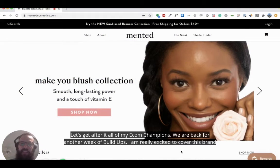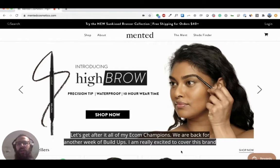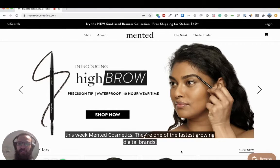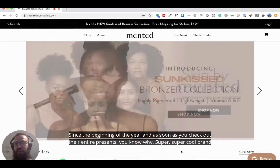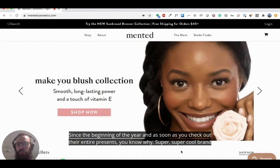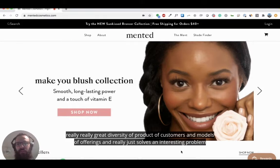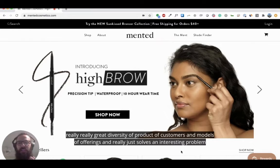Let's get after it, all my ecom champions. We are back for another week of buildups. I am really excited to cover this brand this week — Minted Cosmetics. They are one of the fastest growing digital brands since the beginning of the year, and as soon as you check out their entire presence, you know why. Super cool brand with really great diversity of products, customers, models, and offerings — and it really just solves an interesting problem that a lot of people care about.